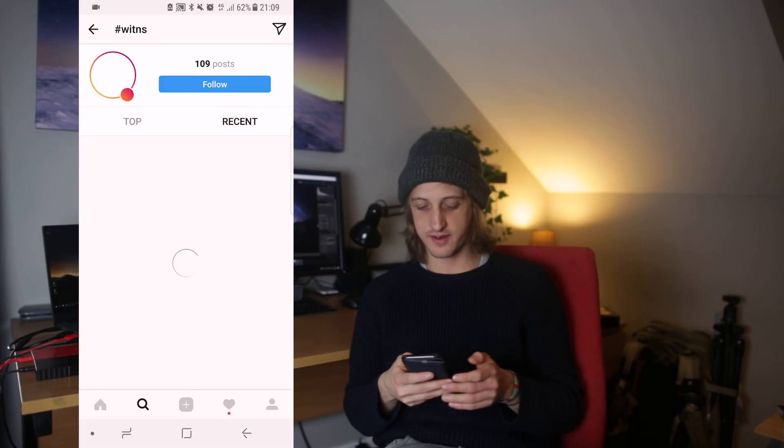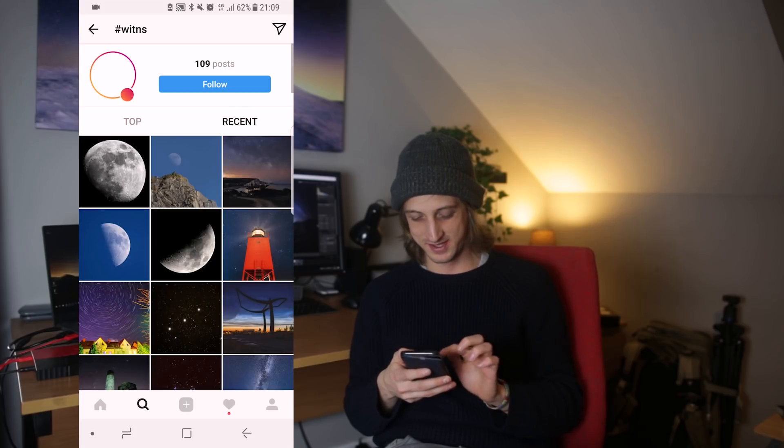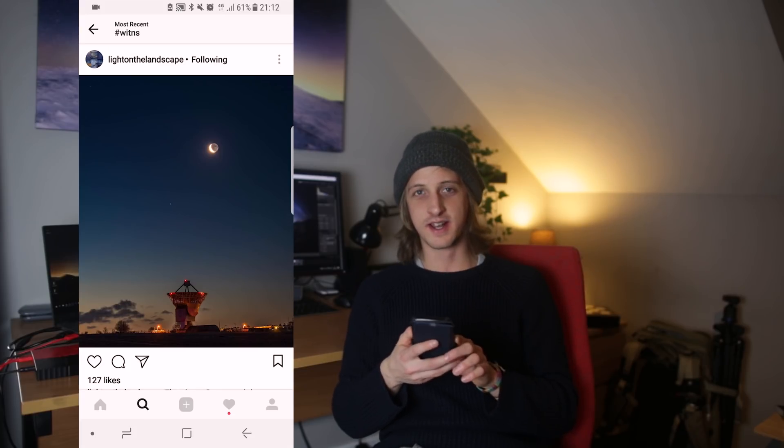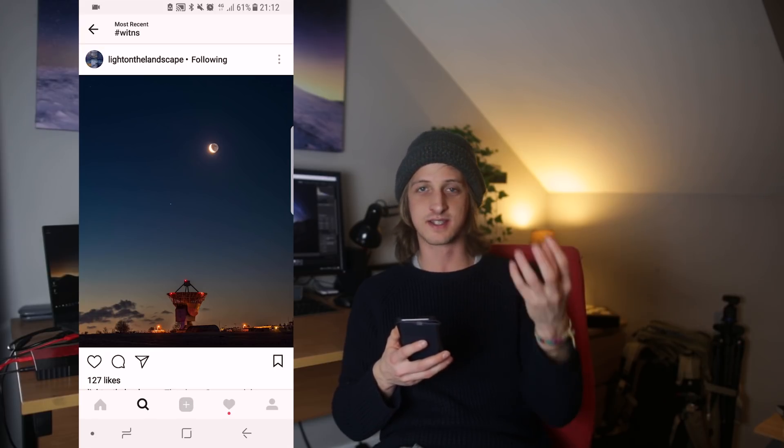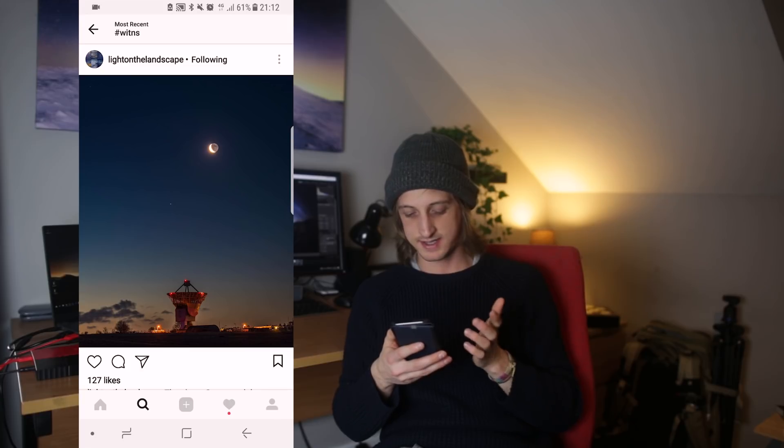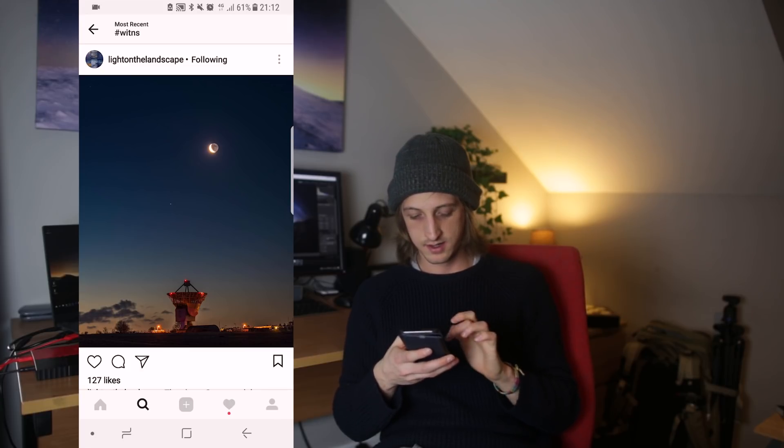109 posts on Instagram — good job guys! We've got light on the landscape with a crescent moon and some earthshine, so you can see the unlit side of the moon actually reflecting light from earth — that's why it's called earthshine. And they managed to squeeze the planet Saturn in there as well. I like that one.